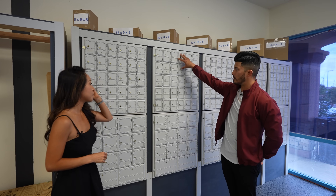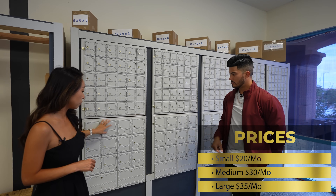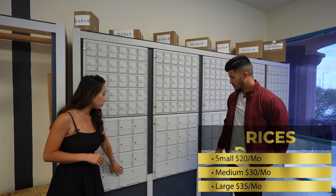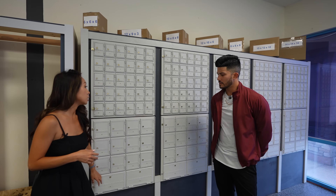These are the smaller ones — smalls are $20 a month, mediums are $30 a month, and the largest are $35 a month. The size is based on volume of mail. You ask your customer how much mail they expect to get. For example, one of our customers has a property management company, so they get a lot of notices and checks via mail — they have a huge abundance of mail.